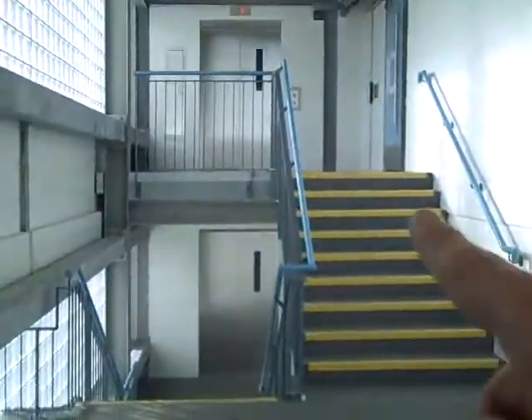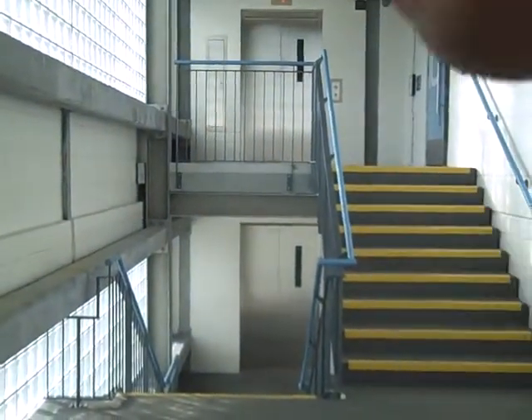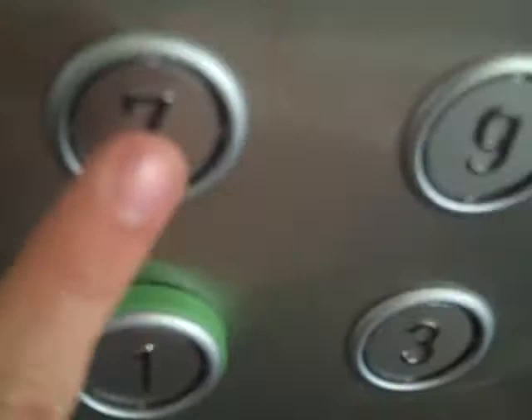It's fast, this lift. We are at nine. Here's the other lift, with the carpet floors. Go down to seven.